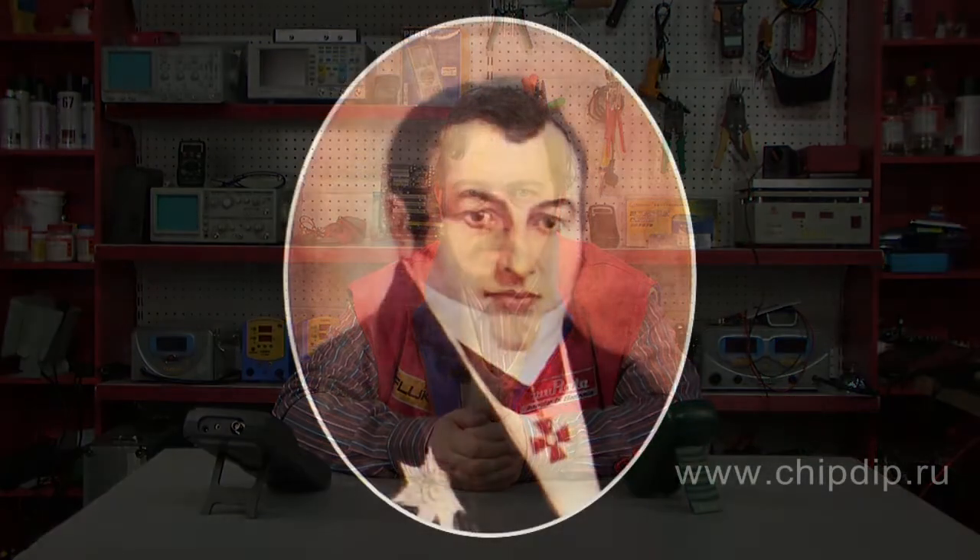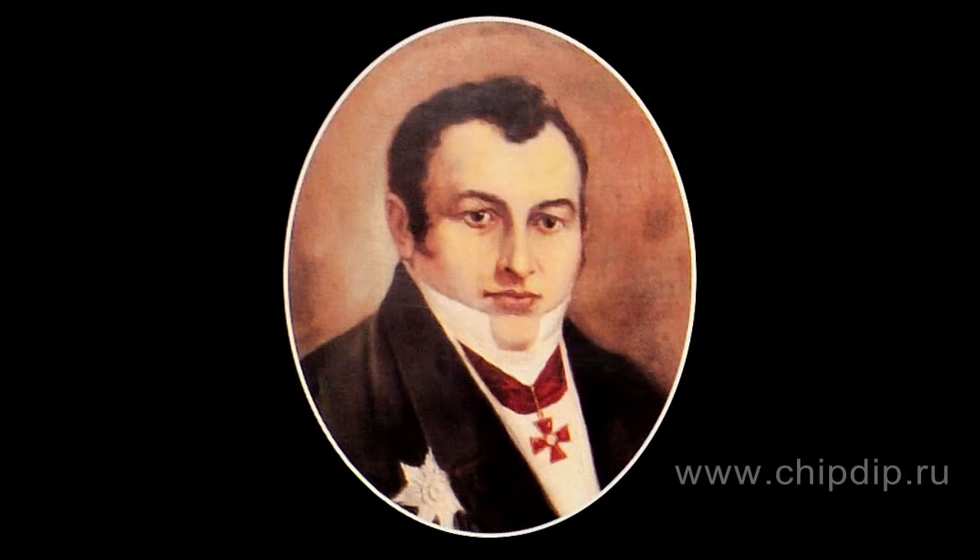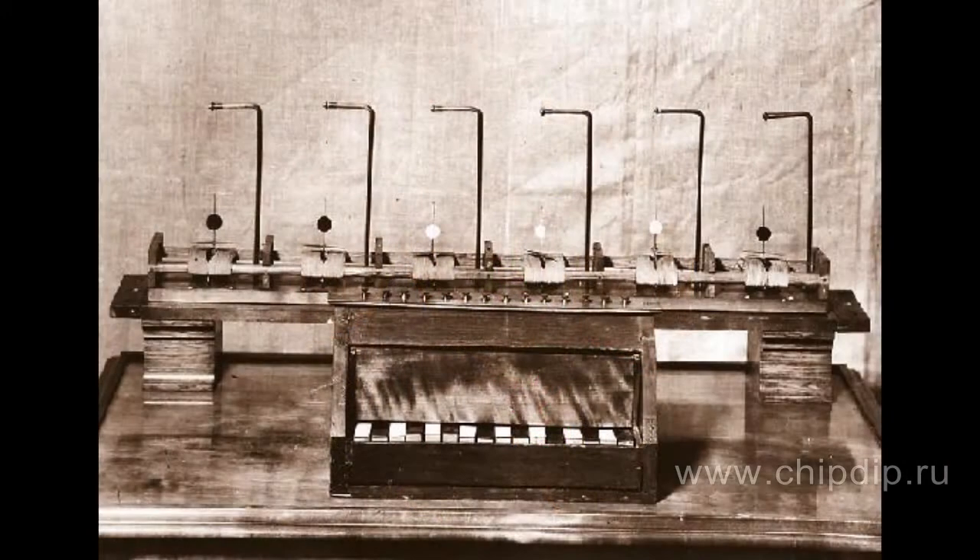The first electromagnetic telegraph was invented by Baron Schilling from Russia. In 1835, he demonstrated his pointed telegraph at the Natural Sciences Convention in Bonn. Schilling's transmitting device consisted of a 16-button keyboard. The buttons were used for closing the current.